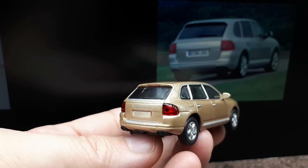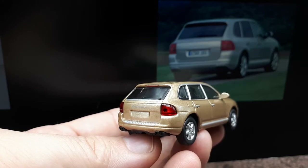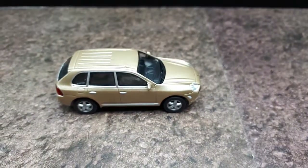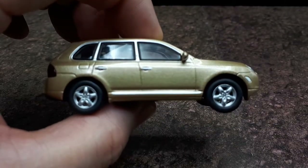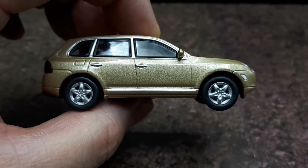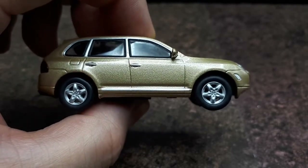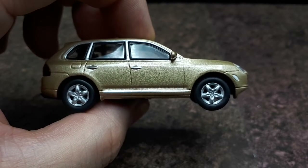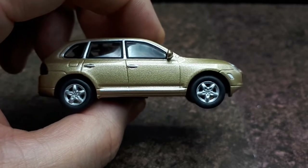Looking at this rear end, it doesn't really look like a premium vehicle either — it looks like it could just be a Japanese SUV. But I really got this because it is a significant part of history, being like one of the first premium car manufacturers to put out an SUV. And now everyone has one — even Lamborghini. That's one of the last companies I would have thought to have an SUV, but there you have it.